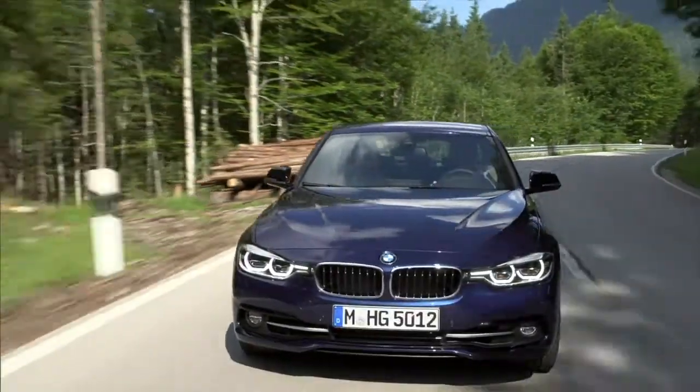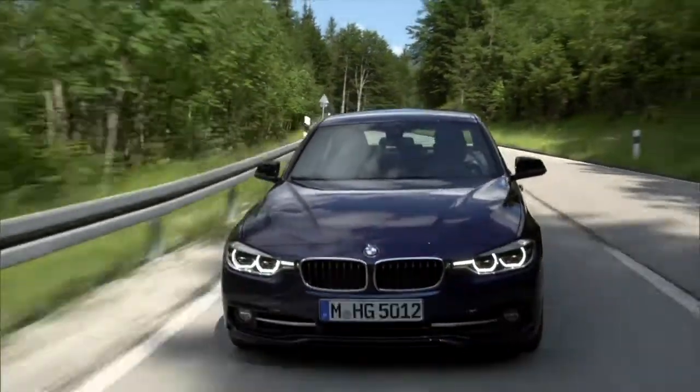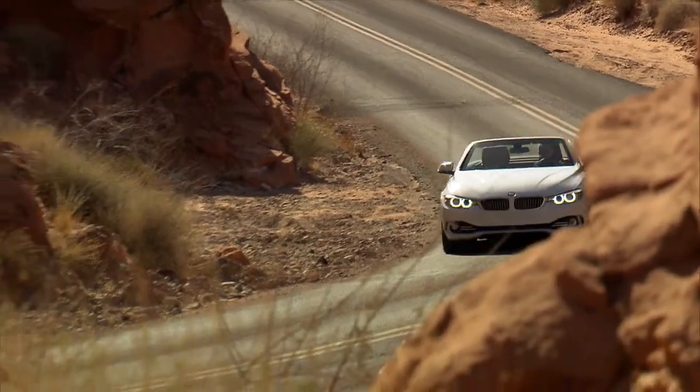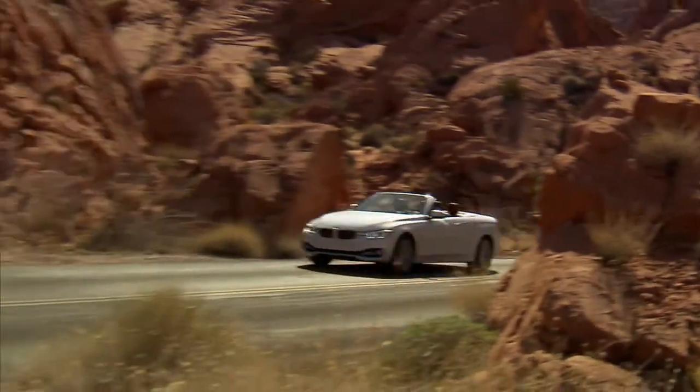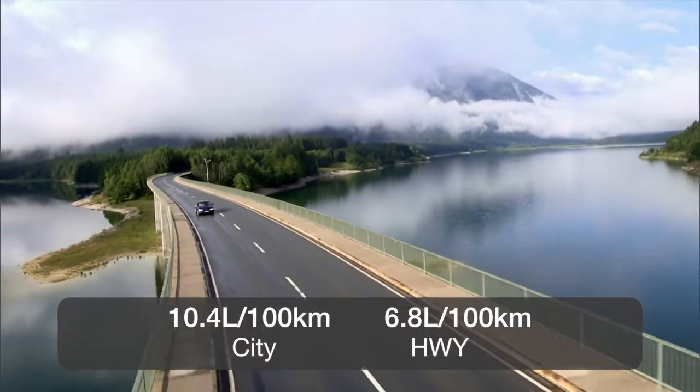All versions can be ordered with all-wheel drive except the high-performance M3 and M4. BMW is still one of the few brands that offers many of its cars with a manual transmission. The vast majority of buyers choose the base engine, which is rated at 10.4 liters per 100 kilometers in the city and 6.8 on the highway.